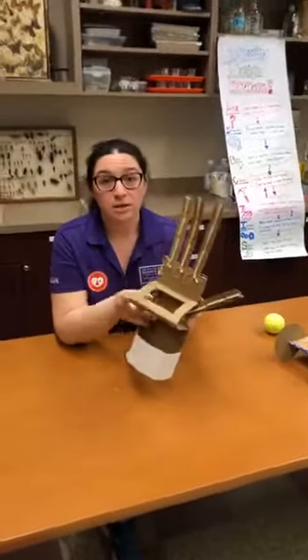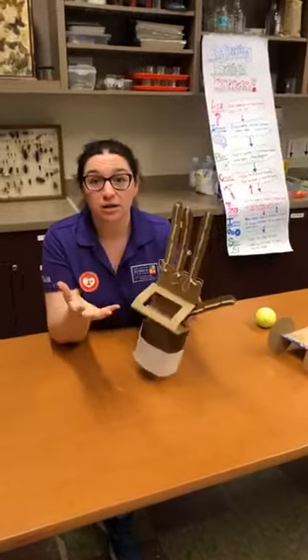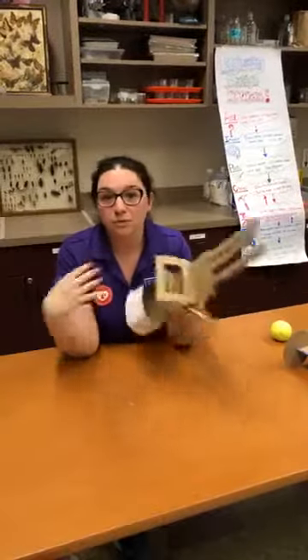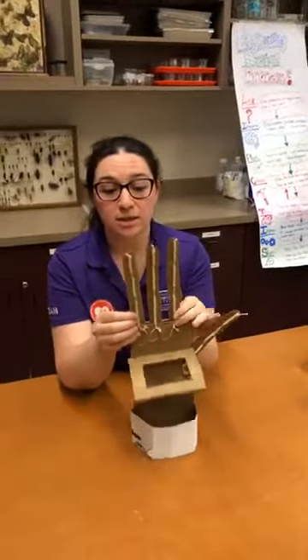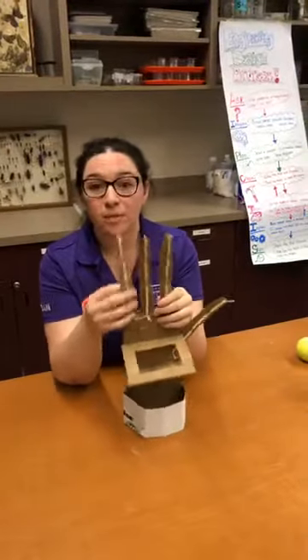The first thing we're going to think about is that internal structure — how do our hands keep their structure? That would be our bones. If we don't have our bones, we're just kind of mush. So for my bones here I've got these straws, and those are helping to provide structure so that these pieces of cardboard — my skin, my external layer — it's not just flopping around.